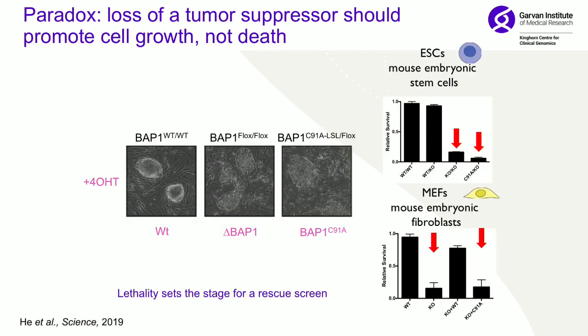We then started doing studies in cell lines, beginning with mouse embryonic stem cells. We knocked out BAP1 and the cells died. We found the same thing in mouse embryonic fibroblasts, and this was pretty confusing — because if you think about it, a tumour suppressor, if you knock it out, you would expect cells to proliferate, not to die. But this set the stage for a synthetic lethality screen.